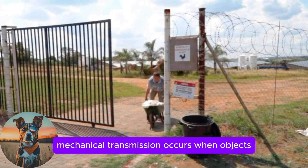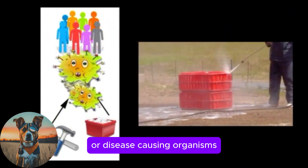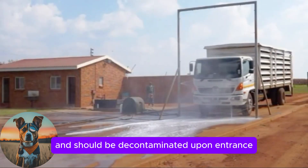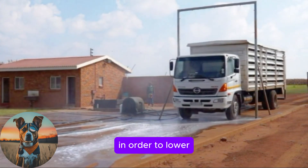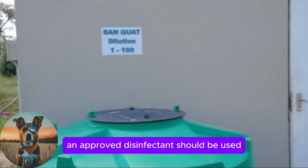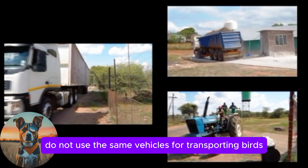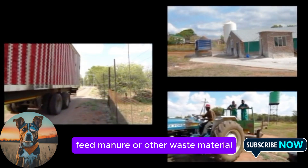Mechanical transmission occurs when objects, also called fomites, carry pathogens or disease-causing organisms that survive without multiplication. Vehicles can act as mechanical vectors and should be decontaminated upon entrance. In order to lower the level of microorganisms on vehicles, an approved disinfectant should be used at the correct concentration in spray or dip systems. If possible, do not use the same vehicles for transporting birds, feed, manure or other waste material.